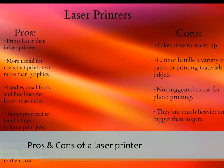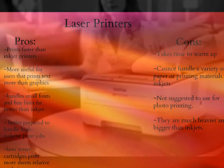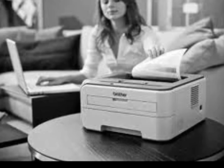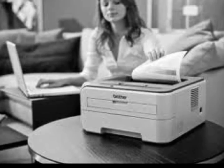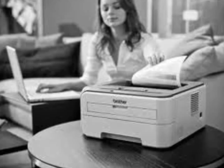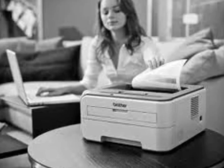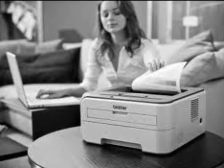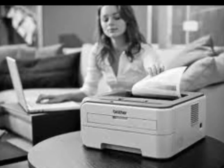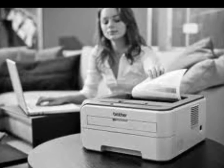Pros and Cons of a Laser Printer. Pros: laser printers print faster than inkjet printers. They are more useful for users that print text more than graphics. They handle small fonts and fine lines far better than inkjet. They are better prepared to handle high-volume print jobs, and laser toner cartridges print more sheets relative to their cost.